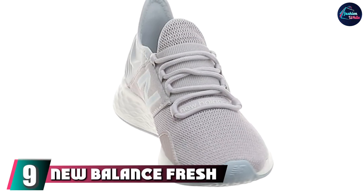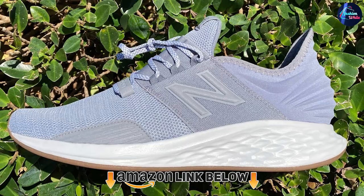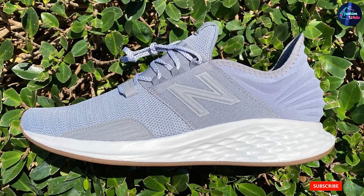At number nine we have the New Balance Fresh Foam Roav sneaker. This ultra-cushioned and stylish pick features a heel that's designed to hug the back of your foot for a more secure feel.